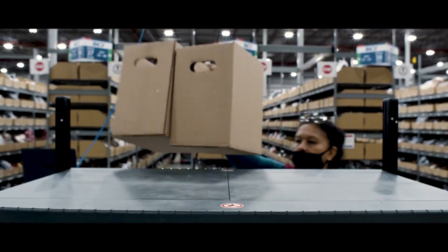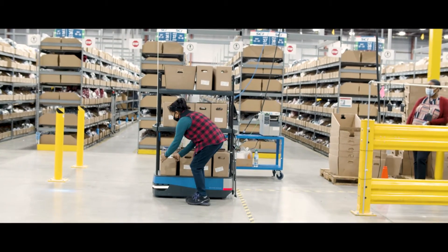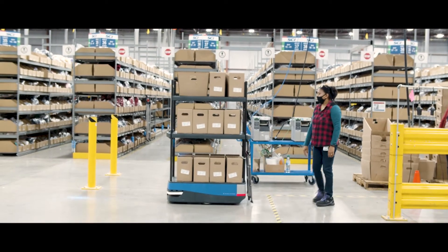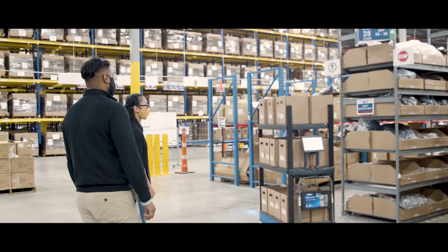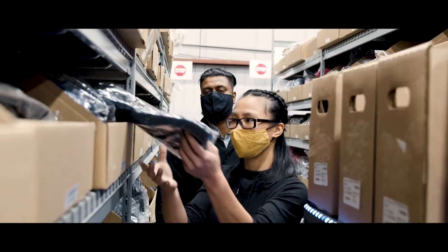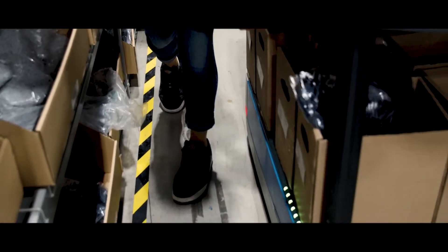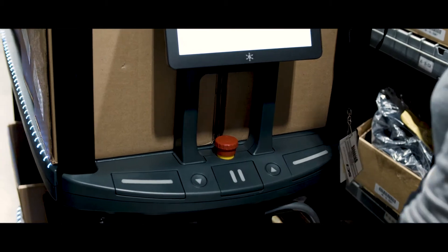Since the installation, co-bots have been a positive experience for the pickers themselves — they are not hurting themselves by pulling or pushing a cart. With their co-bot, they're able to just follow the robot through the aisles and pick the items they need for their orders. It also creates more organization for the warehouse, for the pickers, and it's easier for warehouse managers to see the workflow.